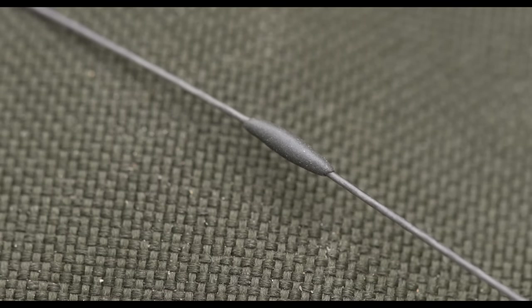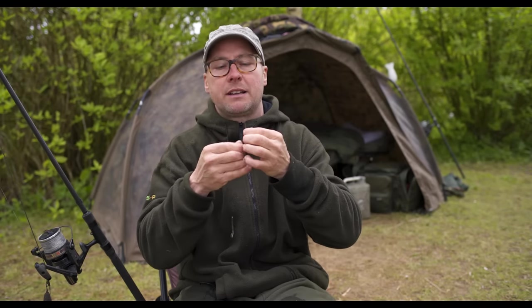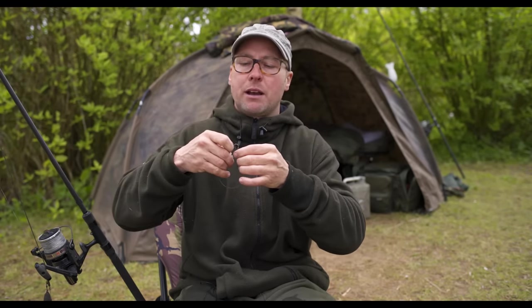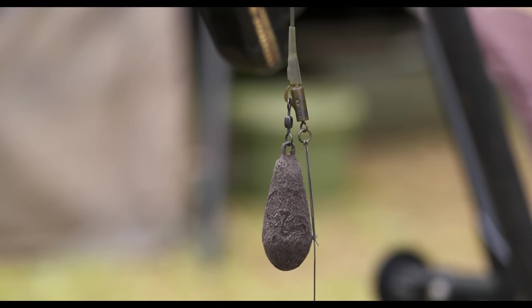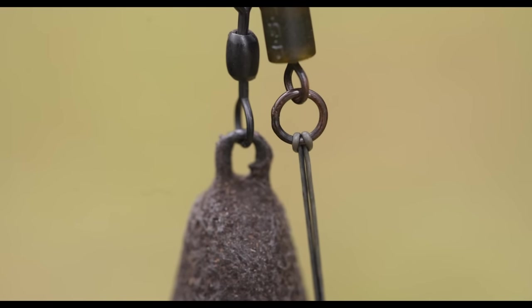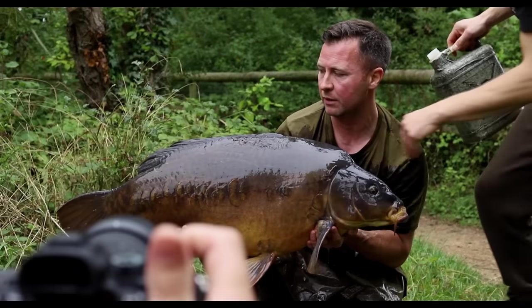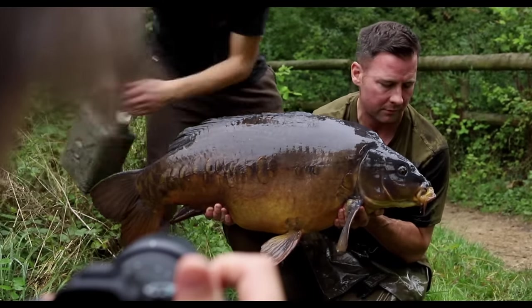Last but not least, this big loop at the end of the hooklink allows me to push it through a ring swivel on a lead clip, put the hooklink back through the loop and pull it down tight to the swivel. If I need to change the hooklink it's a simple case of undoing that loop and putting a new one on — but I rarely have to do that, because all I have to do is change the hook after every fish.